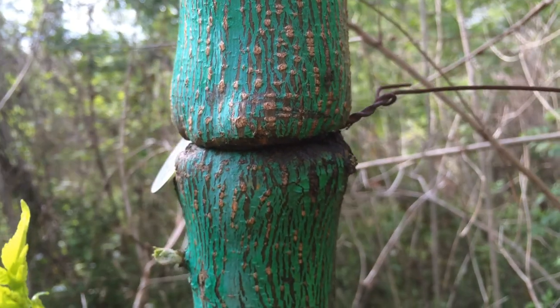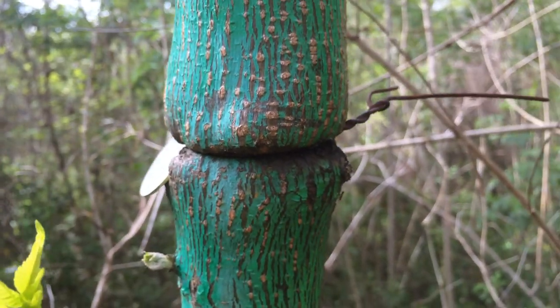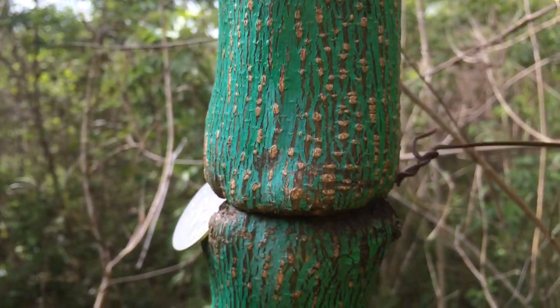Not in every case, but in some cases it looks like we're girdling these trees. So this will probably be influencing their growth.